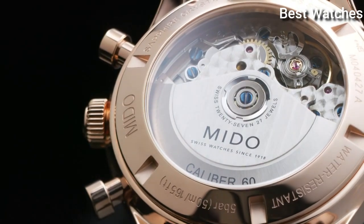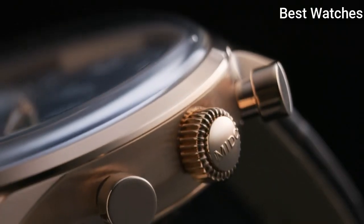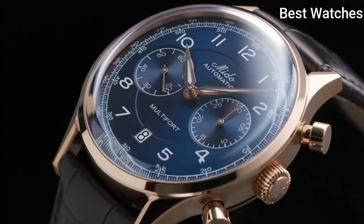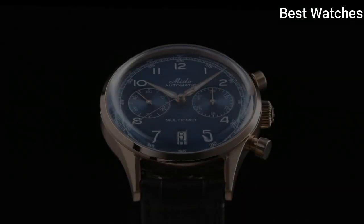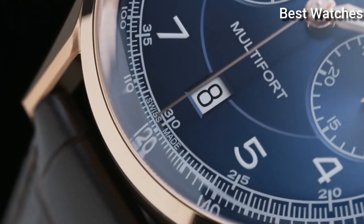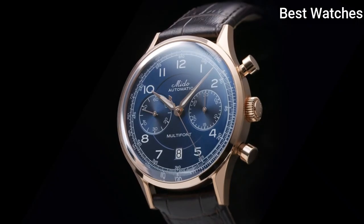Case material: stainless steel with rose gold PVD coating. Thickness: 15.2mm. Case length: 42mm. Functions: Date, Chronograph, Small Second. Movement: Mido Automatic. Water resistance: 50m.